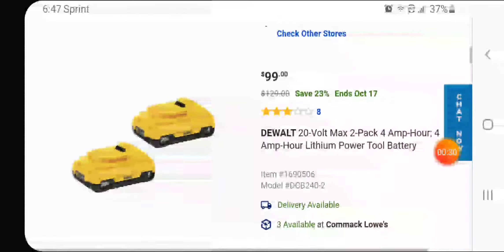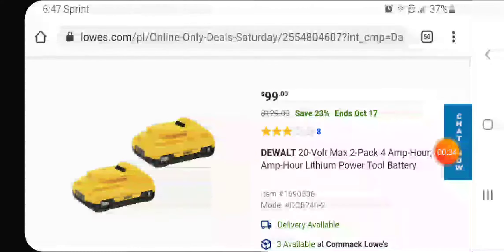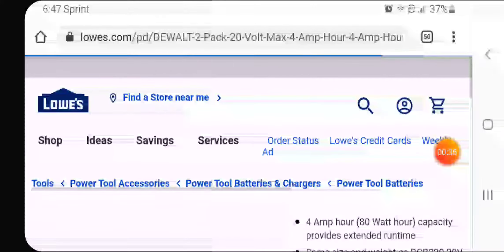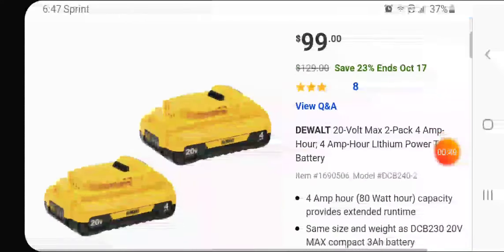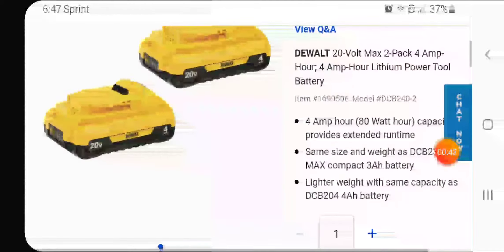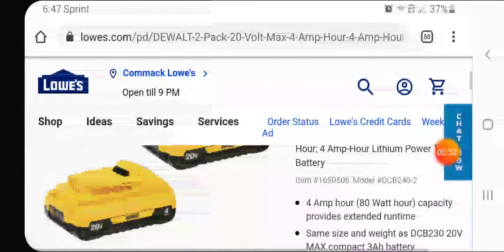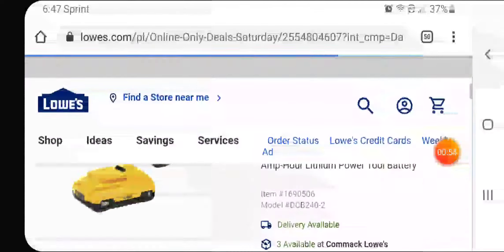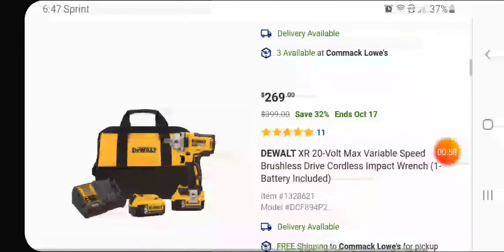$99 for two — let's open her up. These are the four amp hour batteries. If you're looking for something new to add to your DeWalt lineup, you DeWalt freaks, I would say get these. They're the same size and weight as the three amp hour battery, so you can put these on an impact and you'd be set. Another good deal right here.